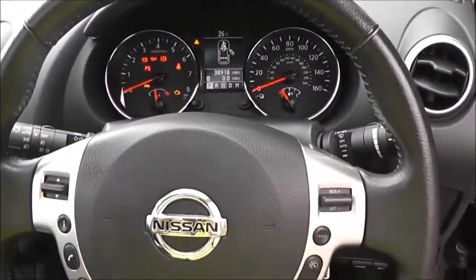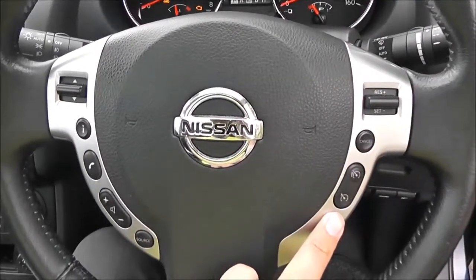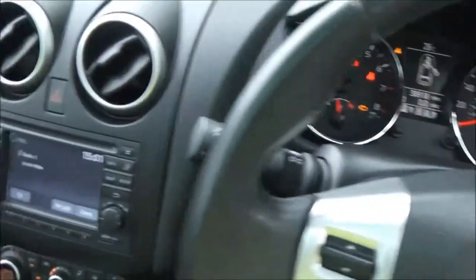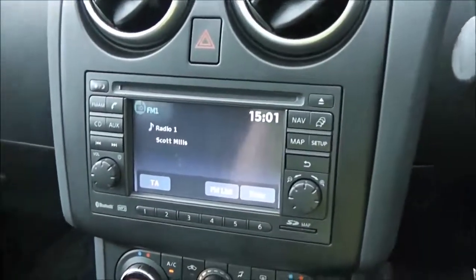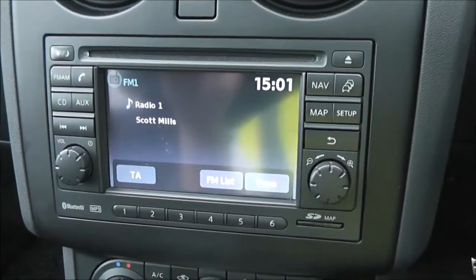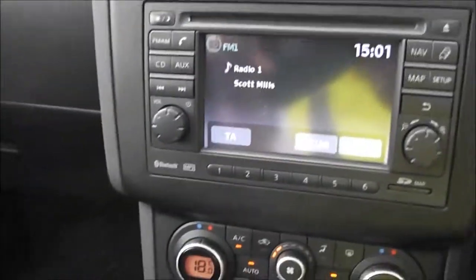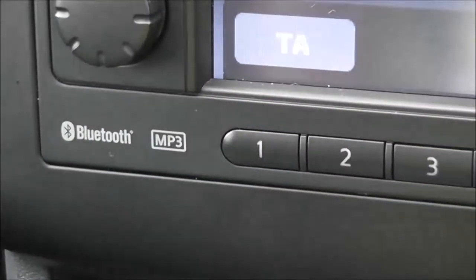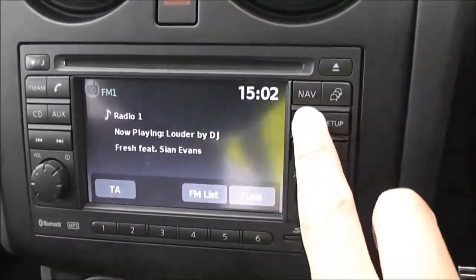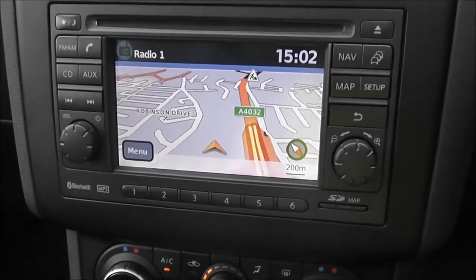It's a leather multifunctional steering wheel, with controls on the right-hand side for speed limiter and cruise control, and the left-hand side for the audio system. On the left-hand side here we've got the audio system itself — it's Nissan Connect, giving you an FM/AM tuner with a single CD player. It is Bluetooth enabled so you can connect compatible mobile phones and smartphones, and it has a touchscreen satellite navigation system run by an SD card.